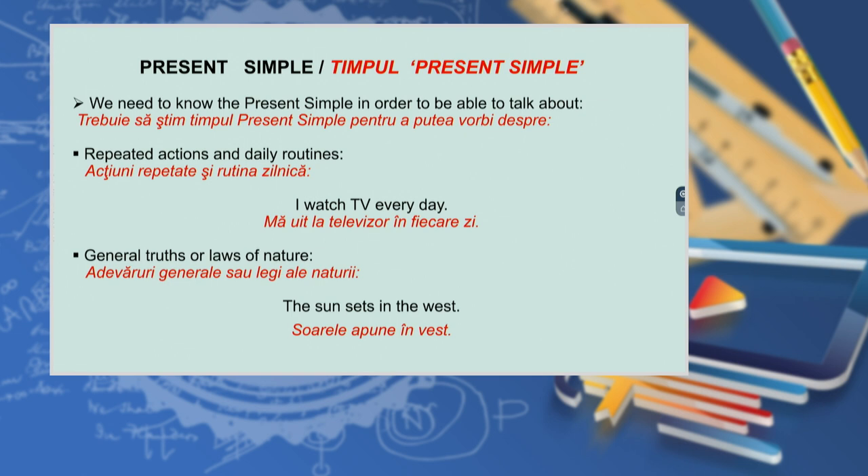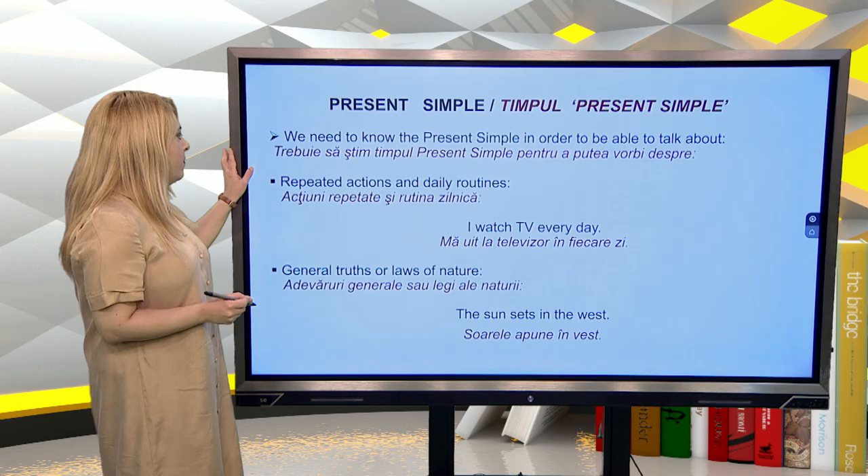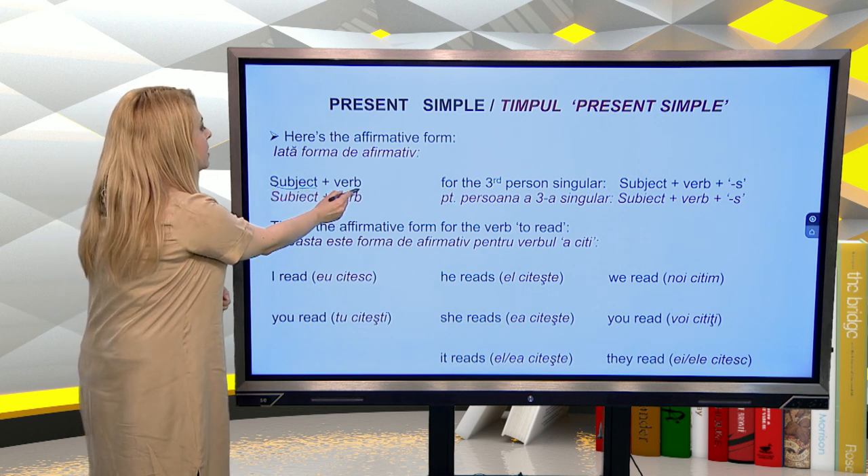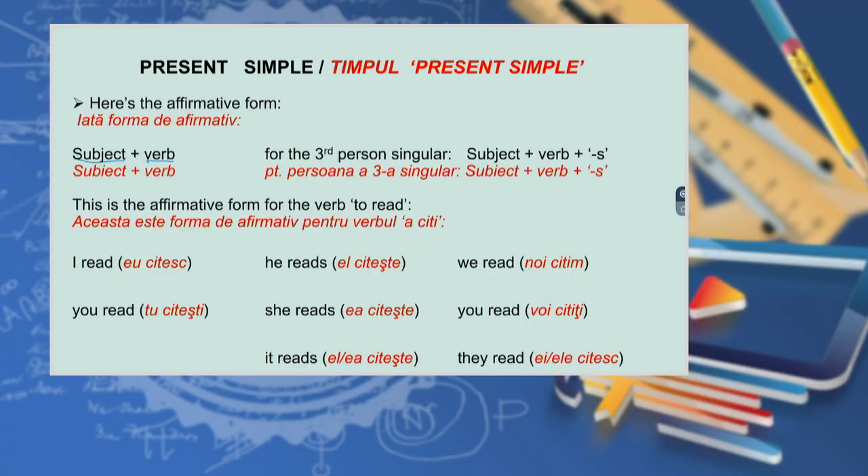Present simple. We need to know the present simple in order to be able to talk about repeated actions and daily routines — for example, I watch TV every day — and general truths or laws of nature — for example, the sun sets in the west. Here's the affirmative form: subject plus verb, and for the third person singular, subject plus verb plus S. This is the affirmative form of the verb 'to read': I read, you read, he reads, she reads, it reads.